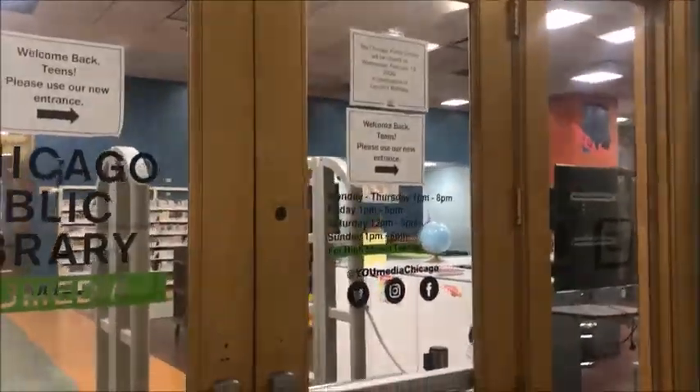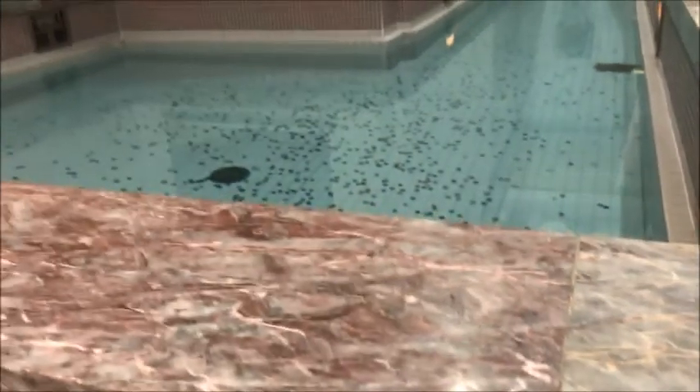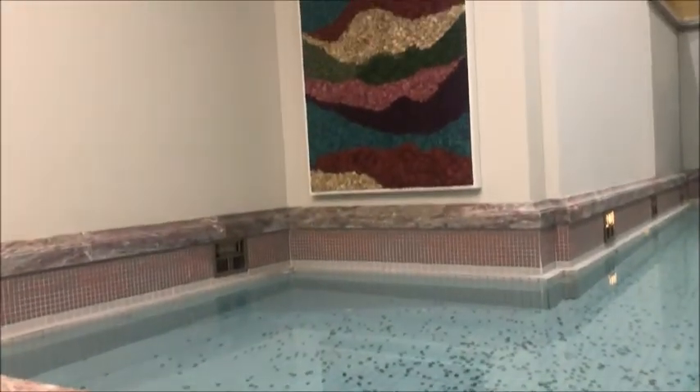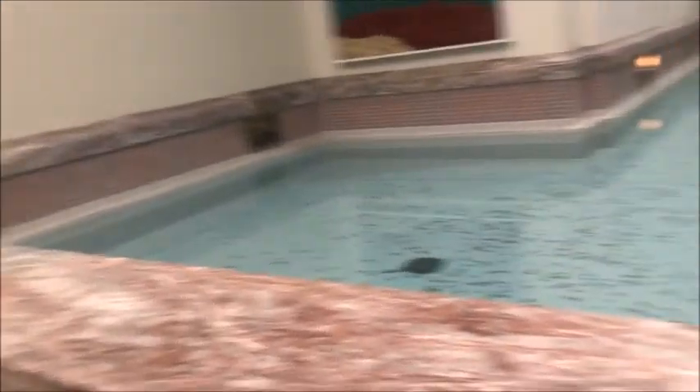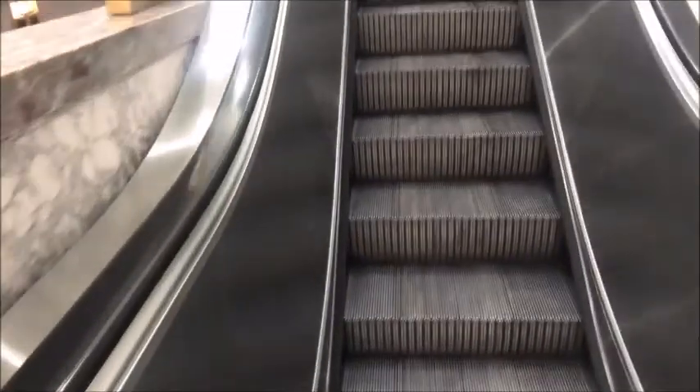There were 10 floors, 9 open to the public. There was also a good library — there was so much love for this library. There were a lot of art displays and coats and light fixtures.